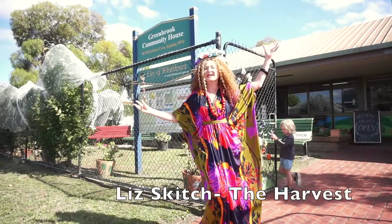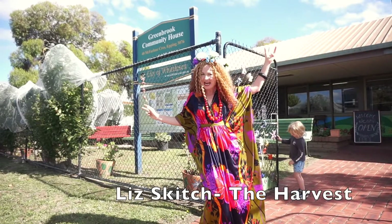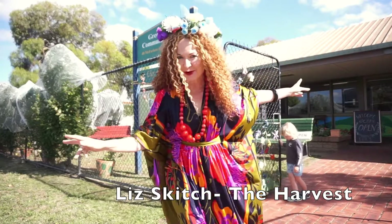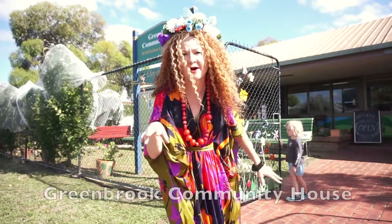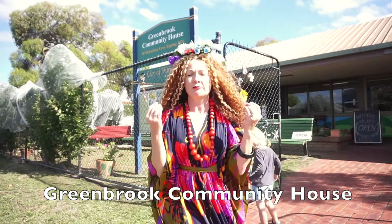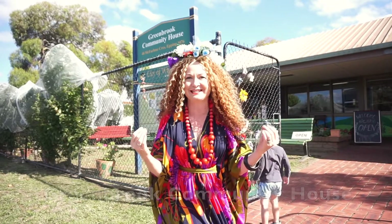Hello and welcome back to The Harvest. Today I'm at Greenbrook Community House and in just a moment I'm going to take you inside. We're going to take a look at the garden and we're going to be picking some very ripe fruit trees today.